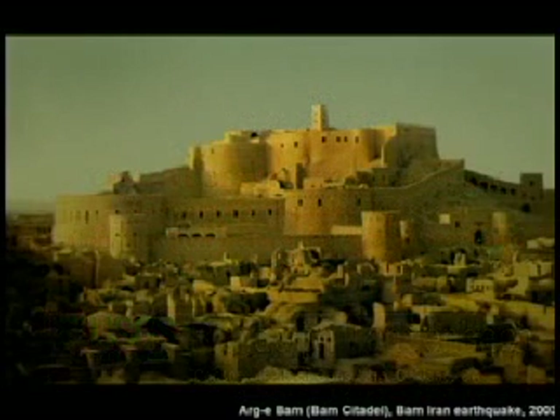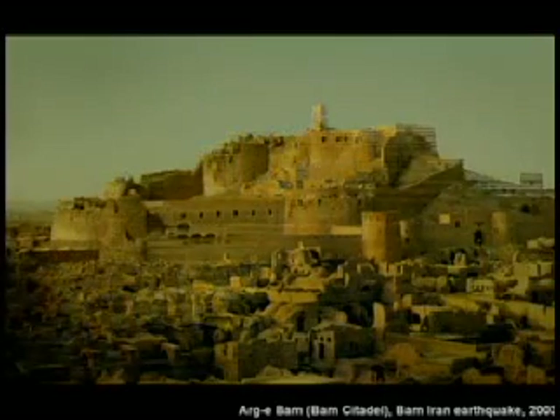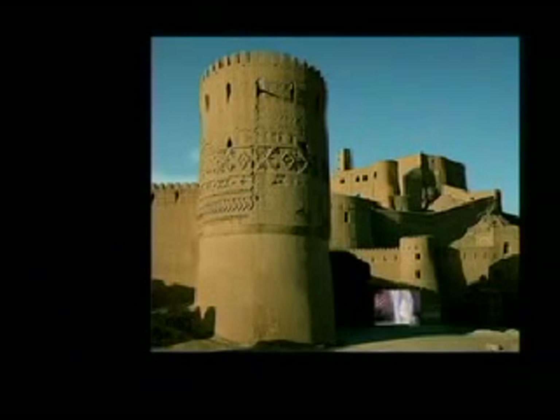First I want to show you something that probably many of you are familiar with from the earthquake that happened in Iran five years ago. This is the before and after of the Arg-e Bam, which was their seminal historical site and what was claimed to be the world's largest earthen structure.